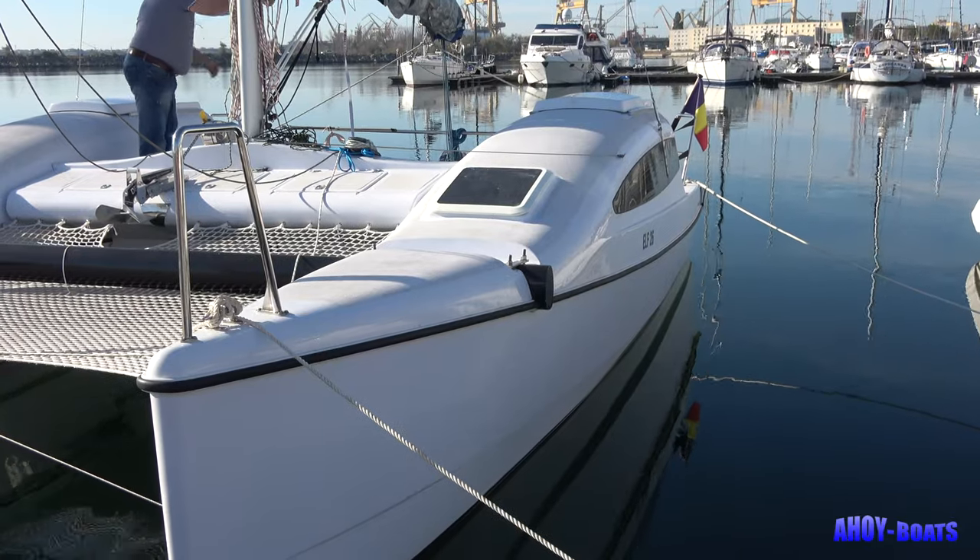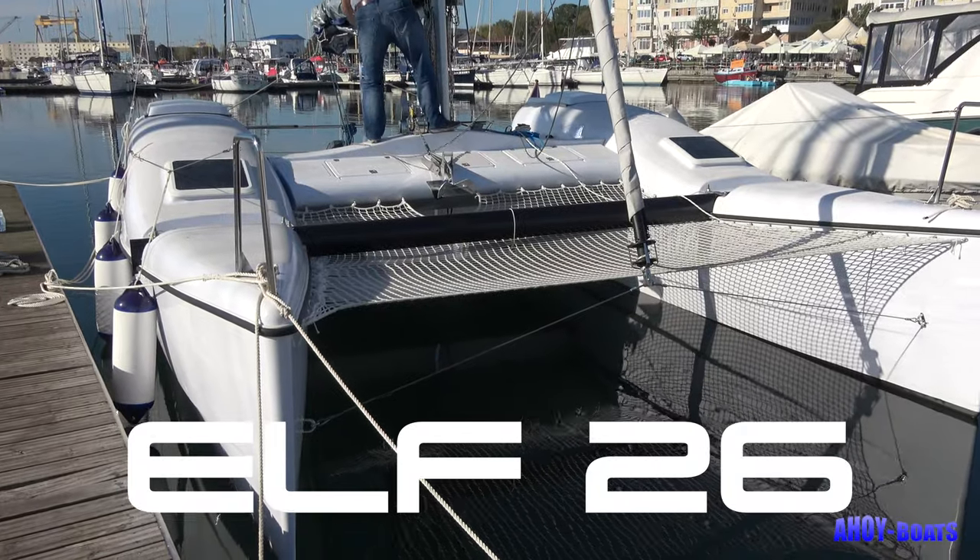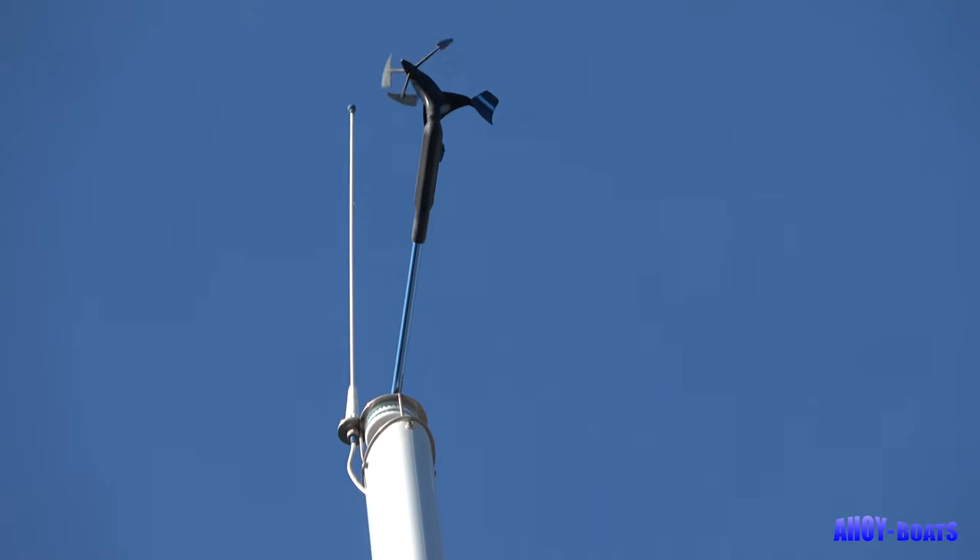My name's Steve Walker and I've come to Romania to see the new Elf 26 catamaran and meet its proud builder, Christian Veshojo. I'm really looking forward to going sailing in it, even though we've hardly got any wind today.